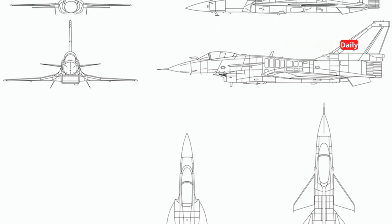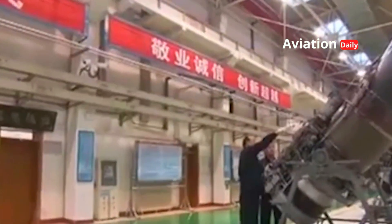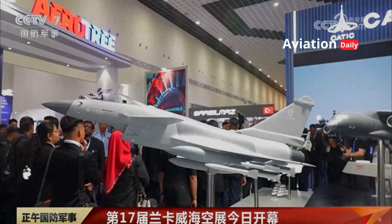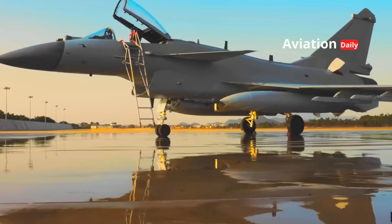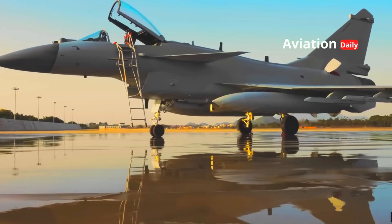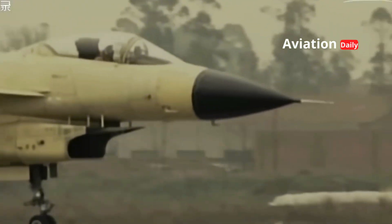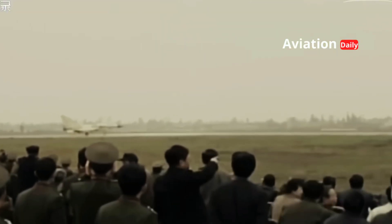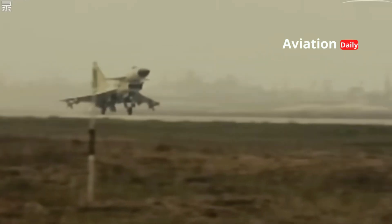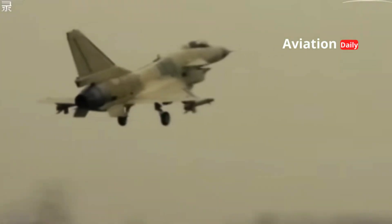The Chengdu J-10 fighter jet is one of the most ambitious and significant military projects in the history of China's aerospace industry. Developed by Chengdu Aircraft Corporation (CAC), the J-10 is not simply a replacement for previous generation fighters, but a symbol of China's great leap towards self-reliance in defense technology. Since its maiden flight in 1998 and its official entry into service with the People's Liberation Army Air Force (PLAAF) in the mid-2000s, the J-10 has evolved into one of China's flagship platforms capable of competing on the global stage.